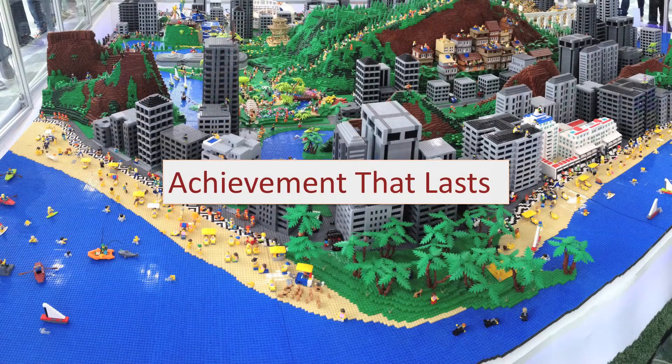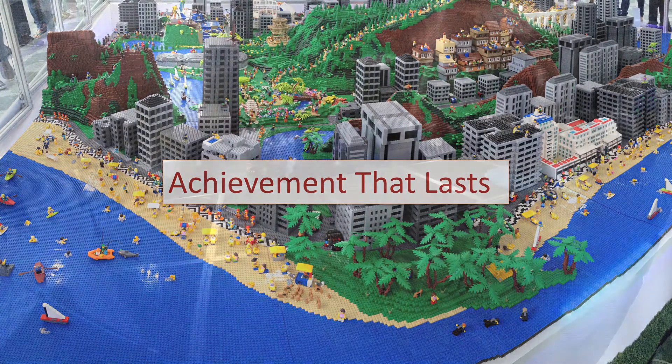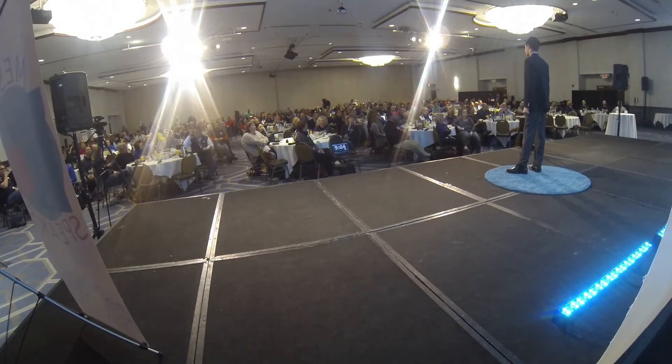First up, let's talk Legos. I want to talk about a Lego competition I did earlier this year. For this competition, we created a large Lego robot and programmed it to accomplish a wide variety of tasks for points.